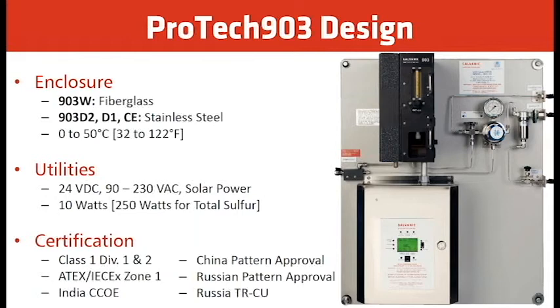Certifications include Class 1 Div 1, Div 2, ATEX IEC Ex01, Indian CCOE, China Pattern Approval, Russian Pattern Approval, and Russia TR.CU Approval.